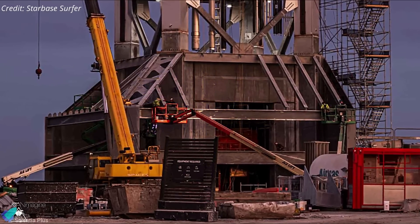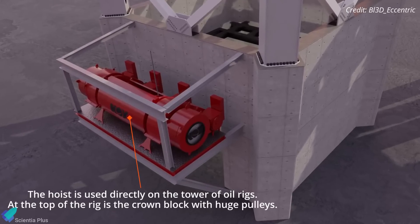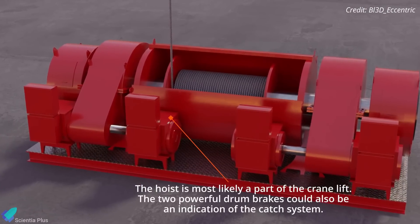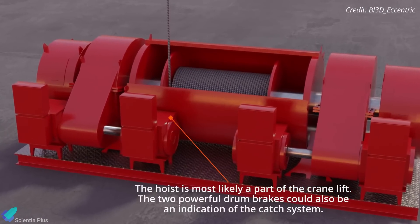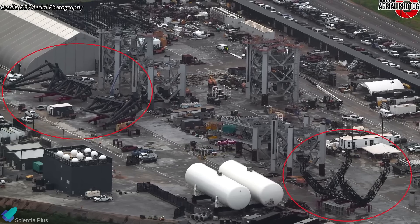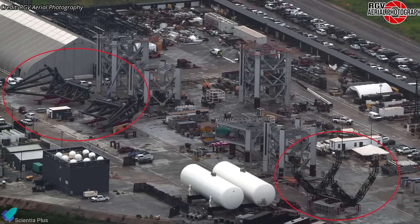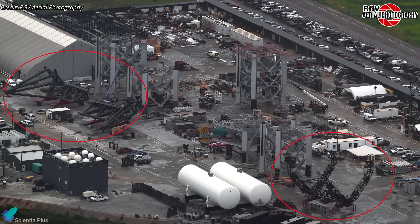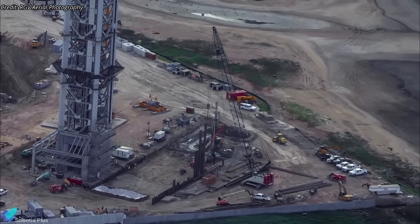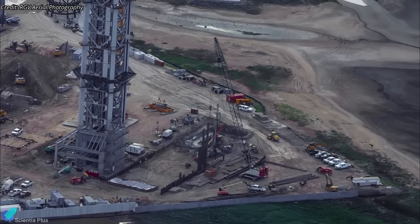Additionally, teams are preparing the tower's base to accommodate the drawworks mechanism — a large winch used for raising and lowering the tower arms, operating with a powerful drum that spools and unspools steel cables connected to the arms. Once all systems are in place and tested, the tower arms and carriage, currently located at the Sanchez site, will be transported to the launch site for integration into the tower. Work on the Pad 2 flame trench continues in parallel with the tower construction, although no significant developments have been reported in the past week.